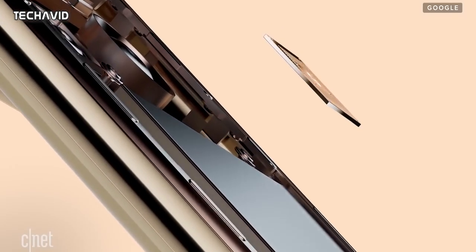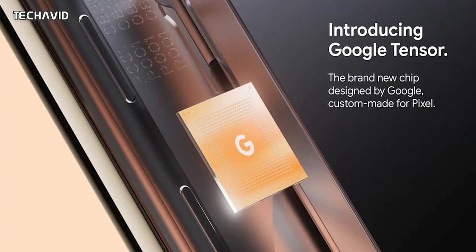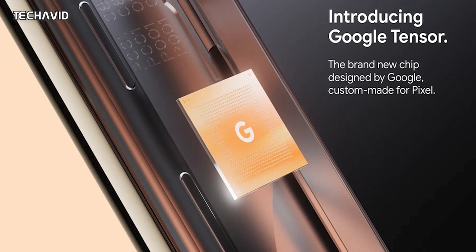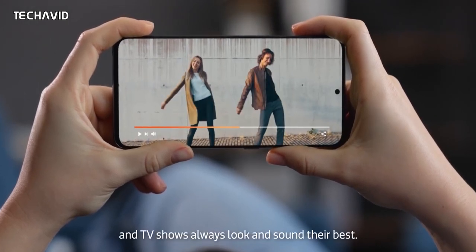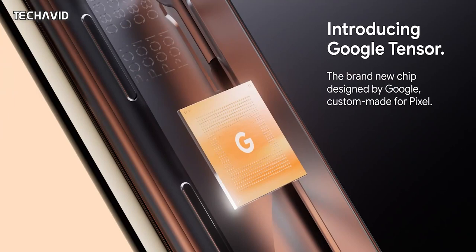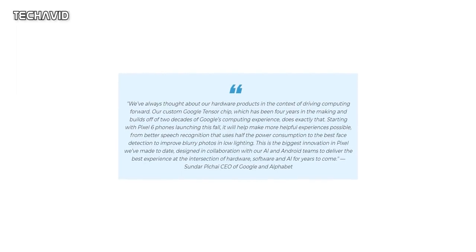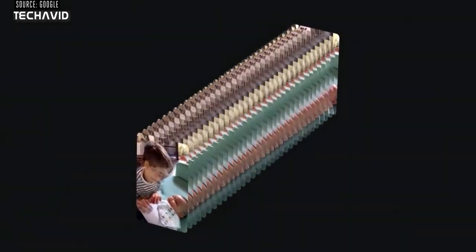The most interesting thing about the Pixel 6 is its own Tensor silicon in both phones. It's codenamed Whitechapel, made in partnership with Samsung, and will use the high-end Mali G78 GPU. This chip specifically excels in AI and machine learning, combining a mobile TPU for AI-led operations and the new Titan M2 security chip. Google's CEO said their goal isn't more clock speed or GHz, but better integration with AI — so don't expect over-the-top raw performance. The Tensor chip will enable Google to apply its computational photography magic not just to photos but even to videos, and this will develop as time goes on.